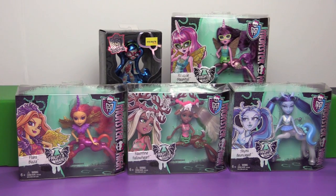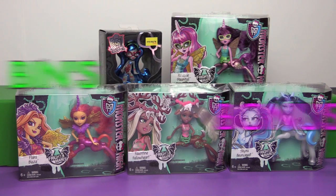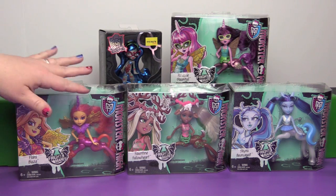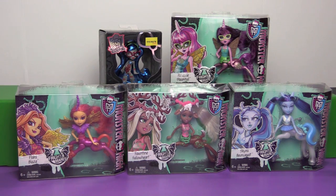Hi everyone, it's Jon and Bin and it's time for another Bin's Bonus. Today is the return of the Monster High Frightmares — not necessarily a return to stores, but a return to our channel because we've had these for a long, long time. I had to brush the dust off of them, we've had them so long.